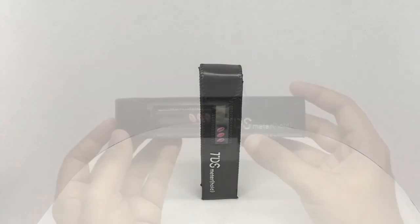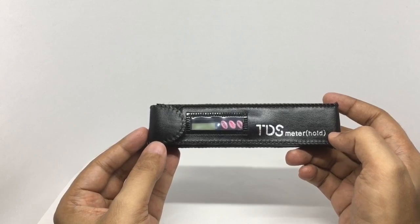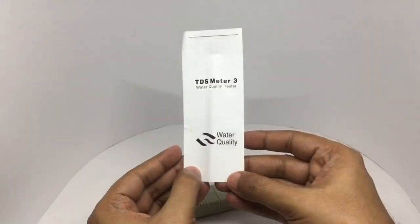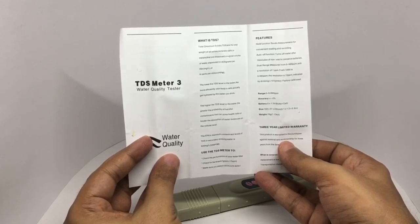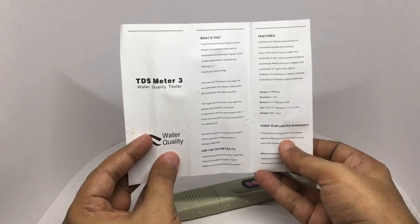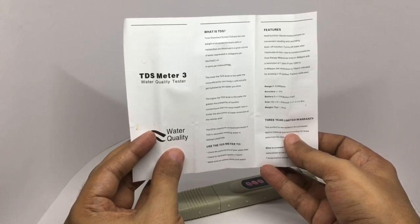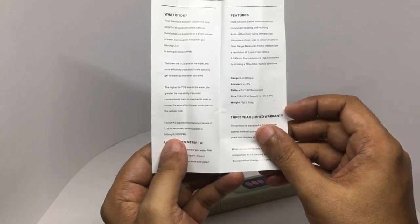Let's take a look at this water tester — a TDS water quality tester. This meter costs around 275 rupees or about 6 dollars. You get a carrying case with a belt clip and a small booklet. TDS means total dissolved solids — the total weight of solids, mineral salts, or metals dissolved in a given volume of water, expressed in milligrams per liter or parts per million. The lower the TDS level, the more effectively your body cells get hydrated. The higher the TDS level, the greater probability of harmful contaminants that can pose health risks. It works with a button cell.